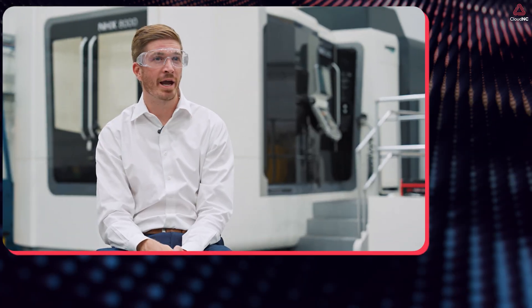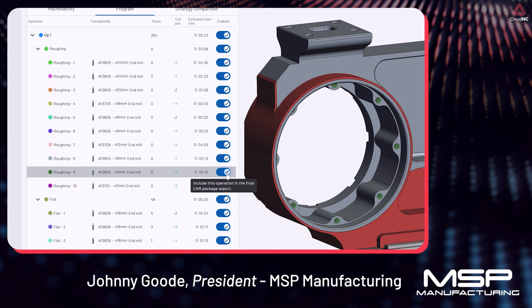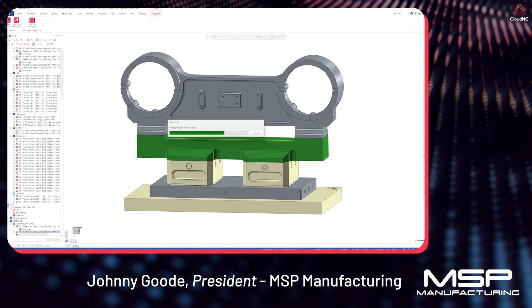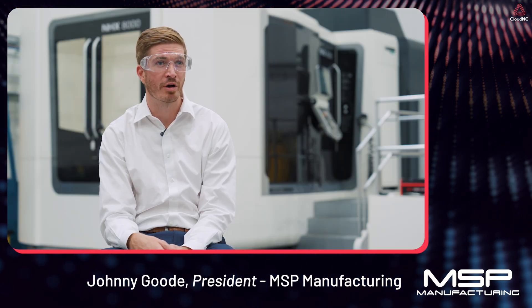All of this is bringing manufacturing home again. I had one of my more proficient programmers program a part, and it did in about 15 minutes what it took our other programmer almost two hours to do. We spent another 15 minutes to clean it up a little bit, so we're looking at 30 minutes compared to over two hours — a huge reduction in programming time.